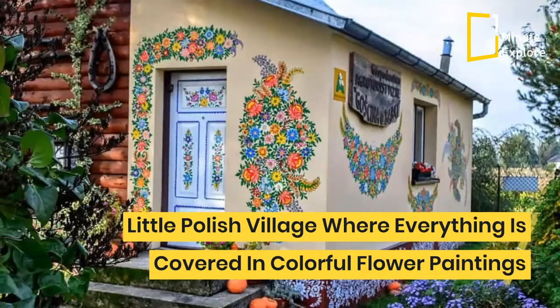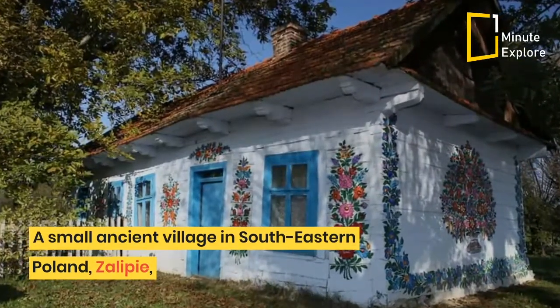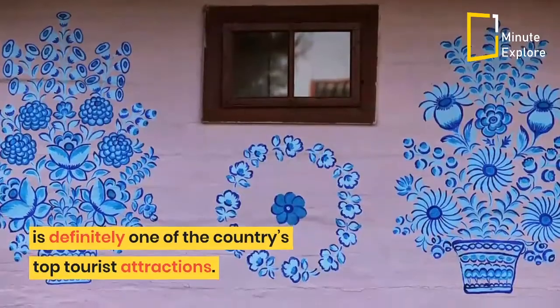Little Polish Village, where everything is covered in colorful flower paintings. A small ancient village in southeastern Poland, Zalopi, is definitely one of the country's top tourist attractions.